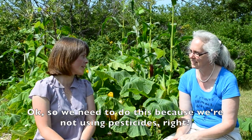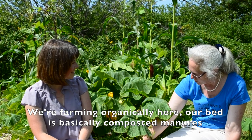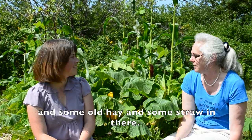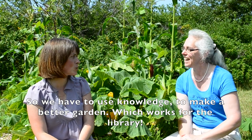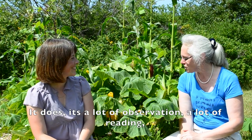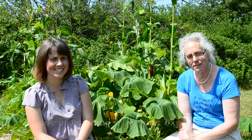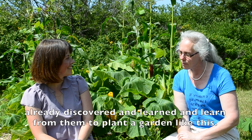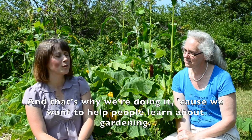We need to do this because we're not using pesticides. We're farming organically here. Our bed is basically composted manures, old hay, and straw. So we have to use knowledge to make a better garden, which works for the library. It's a lot of observation, a lot of reading, a lot of learning from past experience. There's no sense reinventing the wheel. We just find out what others have already discovered and learned from a garden like this.